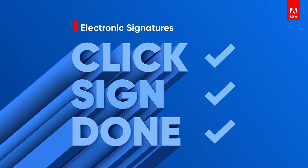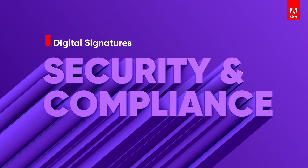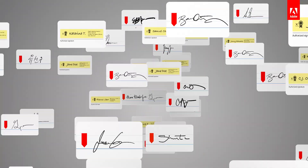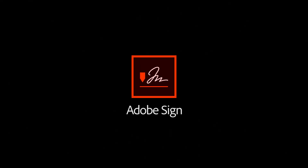For electronic signatures, think fast and simple. For digital signatures, think about meeting the highest level of security and compliance. With Adobe Sign, gather electronic and digital signatures from any device, anywhere — with no paper, no pen, and no slowing down.